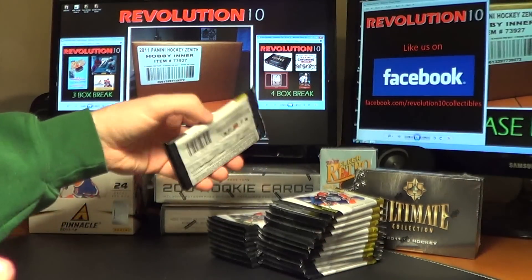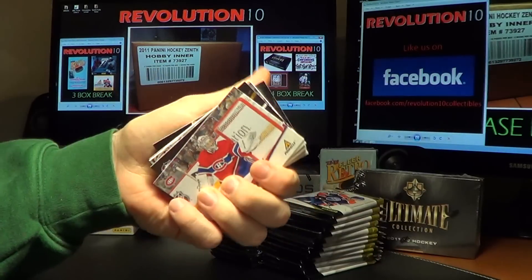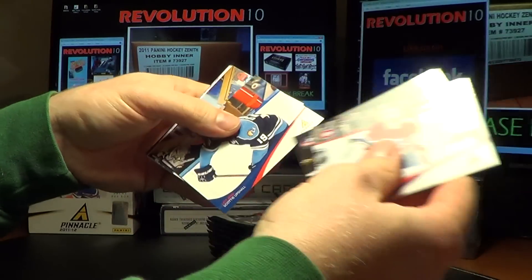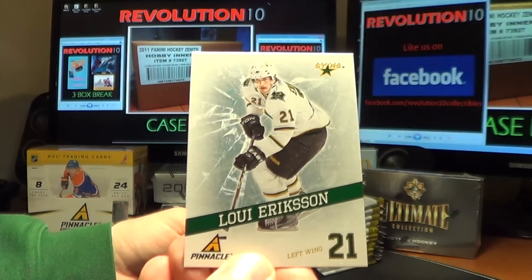Sorry about that, I just drew a quick blank — I should know that movie. A lot of fun movie with Paul Newman in it. And for the Dallas Stars we have a breakthrough card, Louie Erickson.